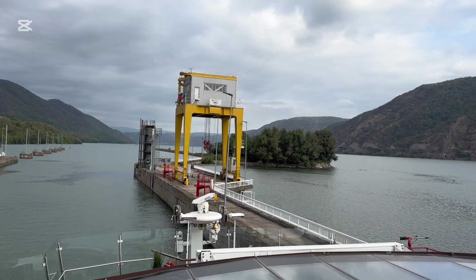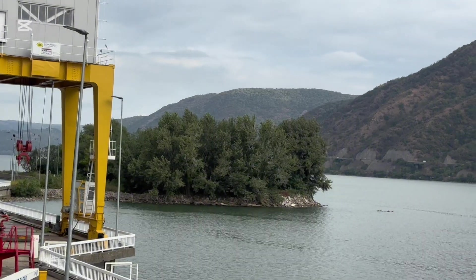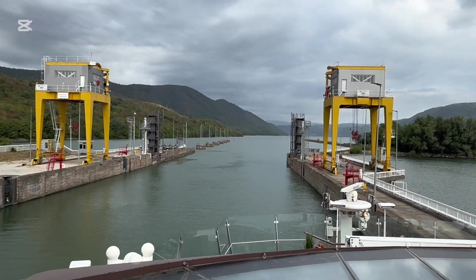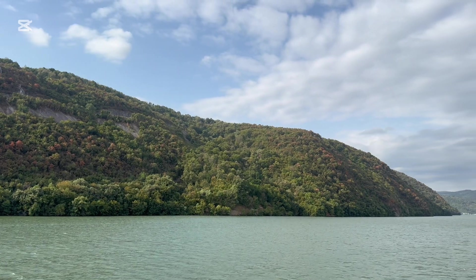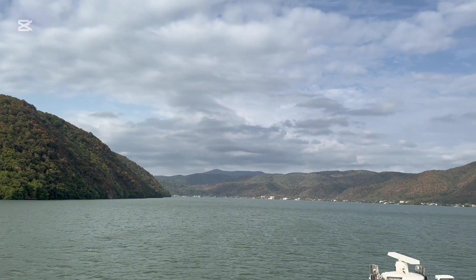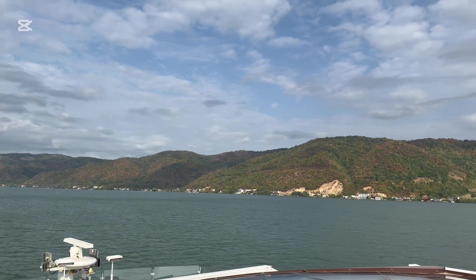The Iron Gates is a gorge system on the Danube River that is about 150 kilometers long, and it is also the narrowest section on the Danube River. At one point it gets down to 150 meters wide. At one point the water level was so fast here, with shallow shoals, whirlpools, and rapids, that it took over three weeks to get past this particular section.